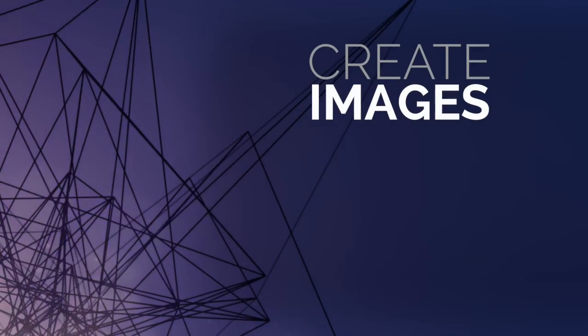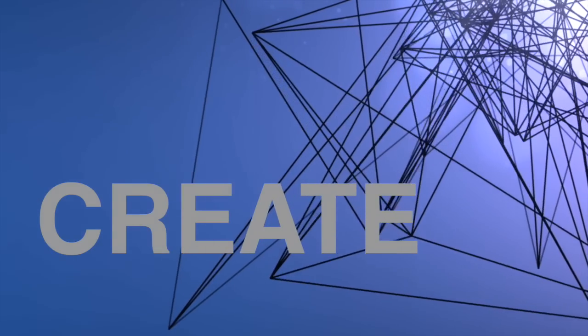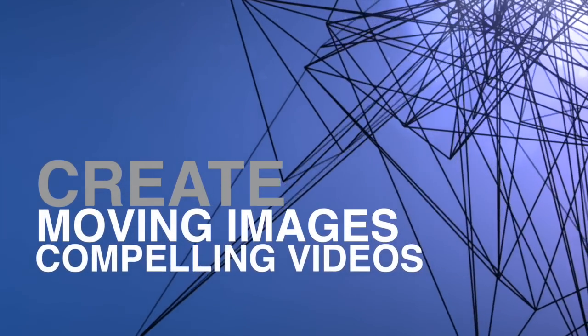This course doesn't make you a filmmaker — it makes you a communicator. You'll discover how to create visually appealing images, motivate viewers, see not just look at an image, create images that move, and shoot compelling videos.